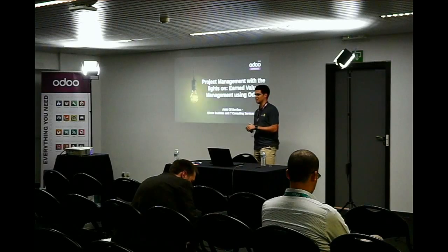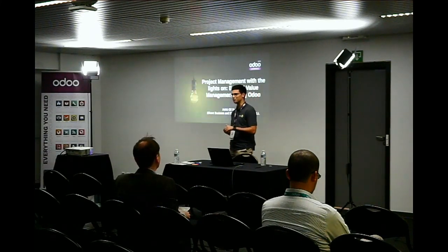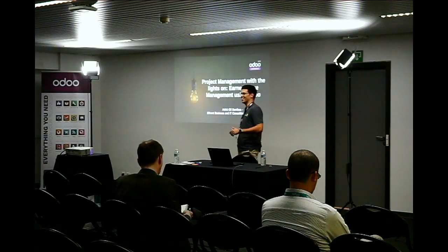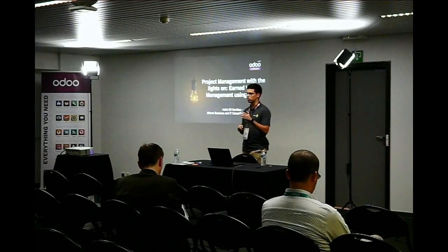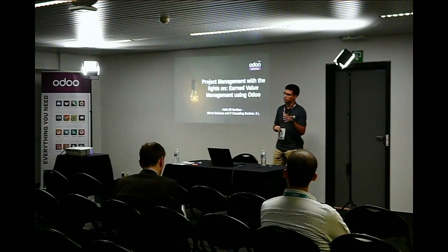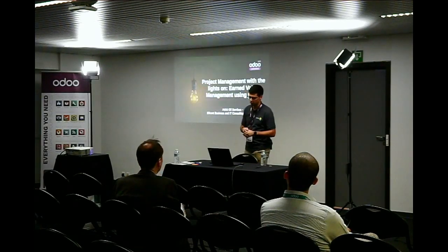Good afternoon everyone. It's the last talk of this day, so I promise I will be as quick as possible so we can all enjoy the celebrity toast. My name is Adriana Gilson-Ribes and I work for FESEN. I've been working for almost a year at FESEN, and I'm going to present these slides about project management with a technique called Earned Value Management, and also of course Odoo.